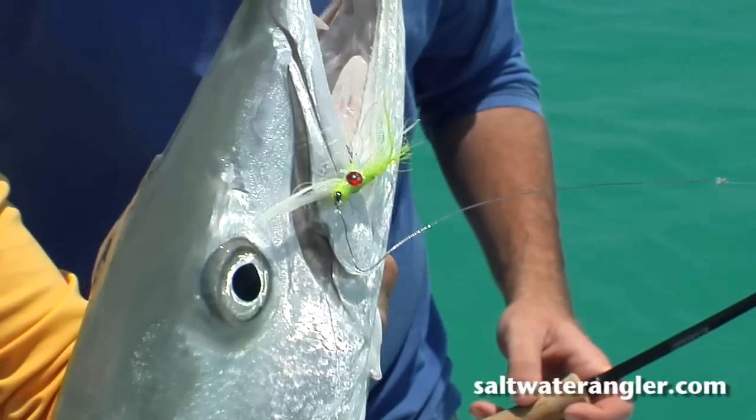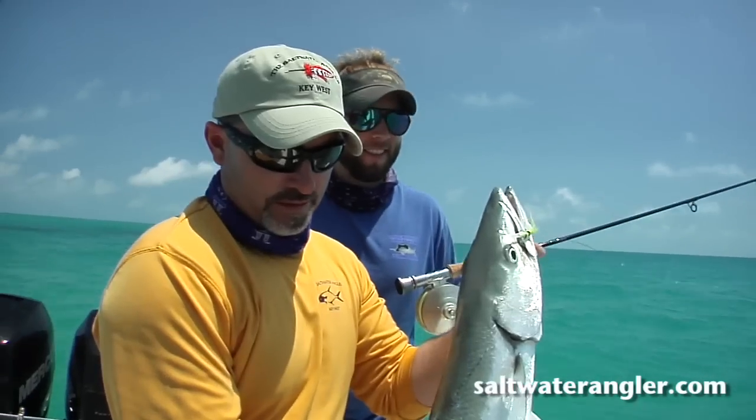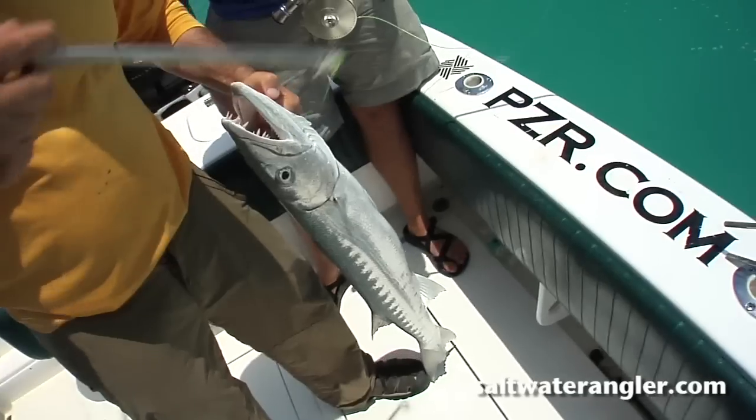Florida Keys Barracuda on fly. Plenty of them down here, that's for sure. Yeah baby! What a great fight. About all you want on a fly rod out there.